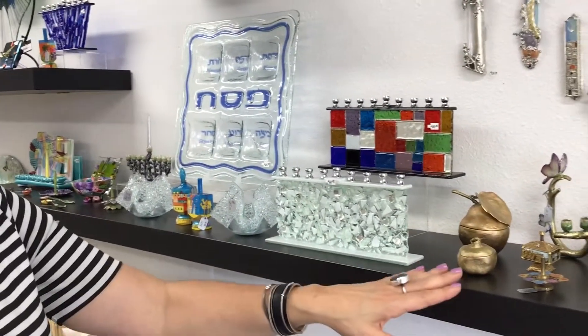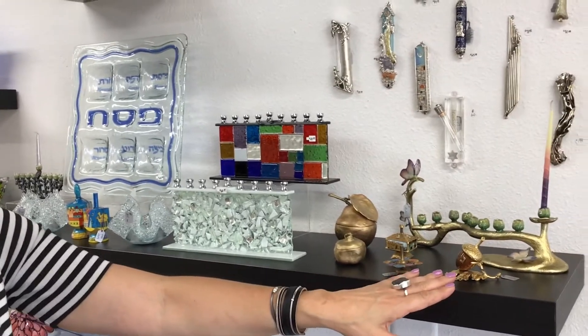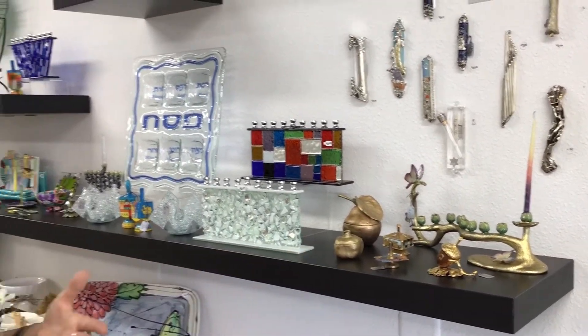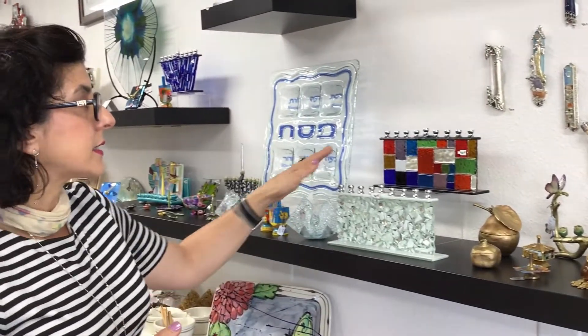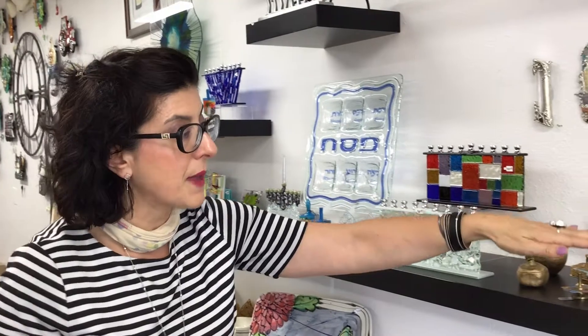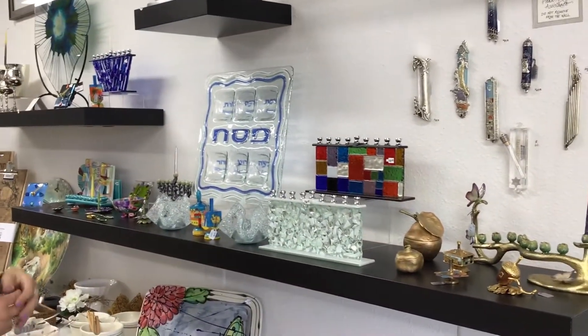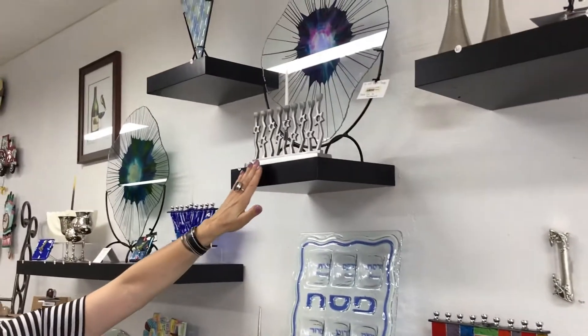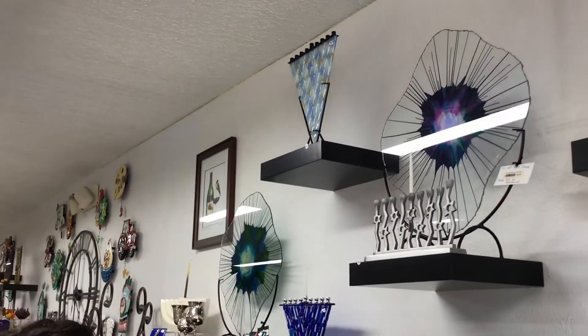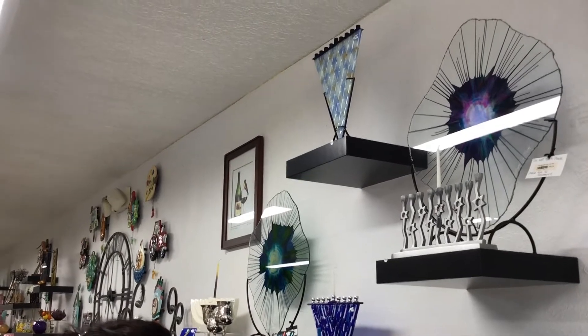We have a nice selection of dreidels. This acorn is just outstanding — all hand carved. They are truly works of art. And a nice collection of menorahs, everything from fused glass to some hand enamel ones. Up here we have a great pewter one with the Star of David on it, and then some more fused glass. I love the contemporary look of them.